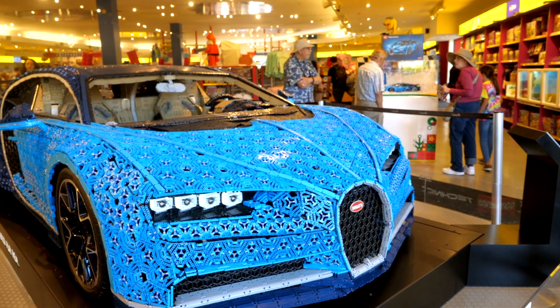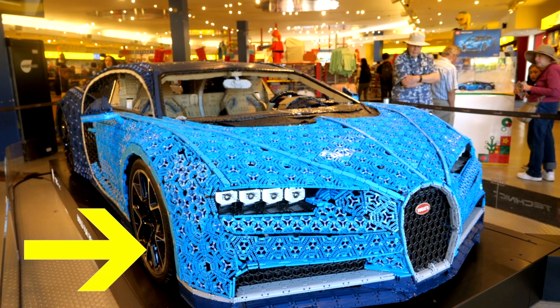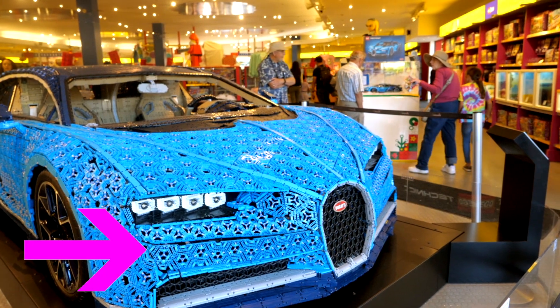Seriously, I wasn't joking. If you want more info about the car, check out my in-depth analysis of Lego's life-size Bugatti Chiron while it was in Orlando, Florida. This is Yaron BrickMe here, and I'll see you in the next one.